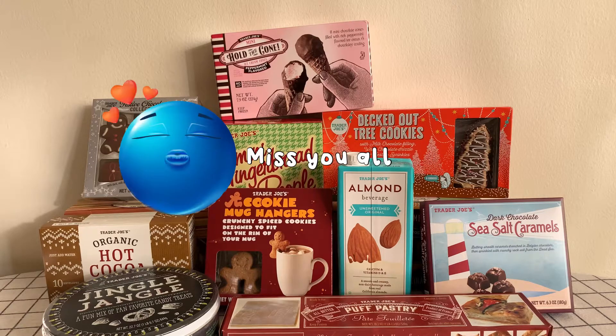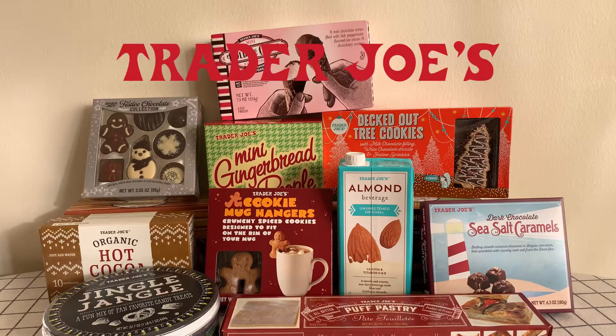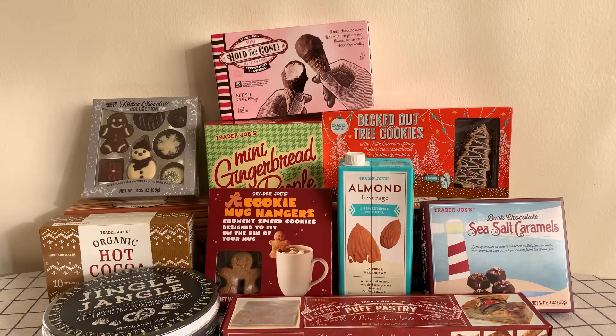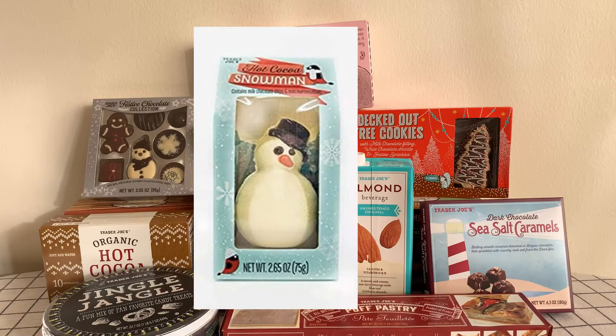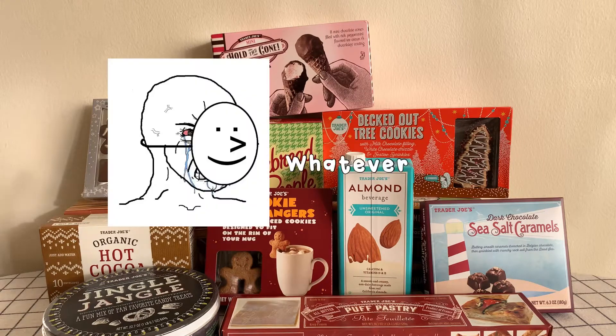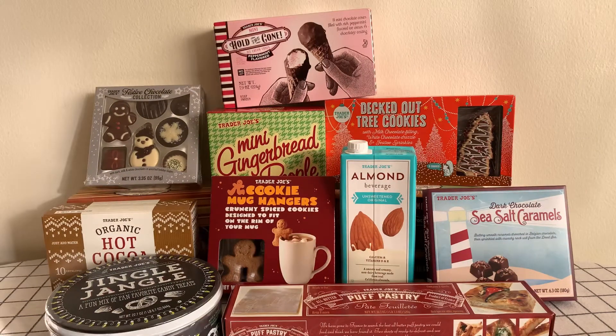Hey guys, welcome back to my channel! I'm really excited because I got this awesome Trader Joe's winter festival haul. I got almost every snack I wanted. There was one snack in particular I wanted really bad — the snowman cocoa bomb — but unfortunately it was sold out. I got a bunch of other fun snacks that I'm going to be trying out and opening.